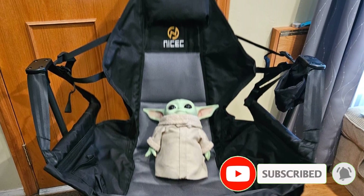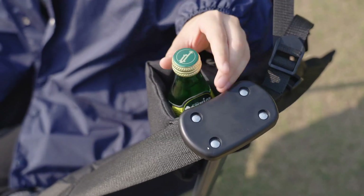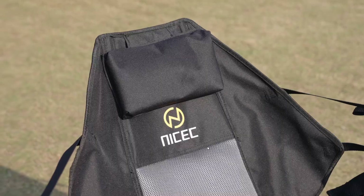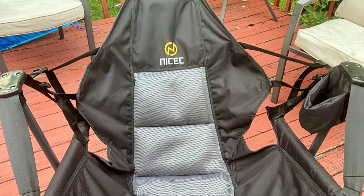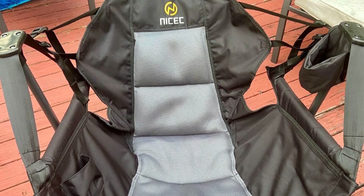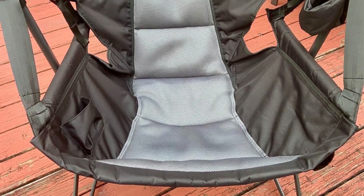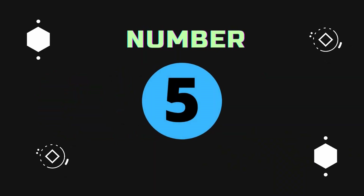The hammock-style seat offers a unique lounging experience, letting you recline comfortably while enjoying the soft, breathable fabric that keeps you cool even on hot summer days. Unlike traditional hammocks, this chair does not require hooks or trees for setup, allowing for versatile use in different outdoor environments without the hassle of finding suitable attachment points.